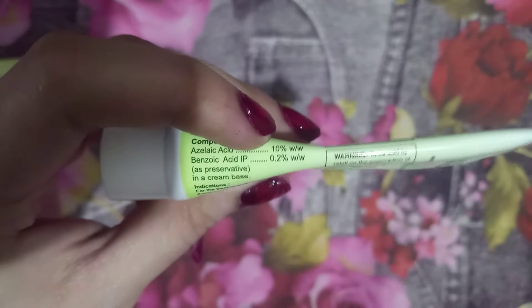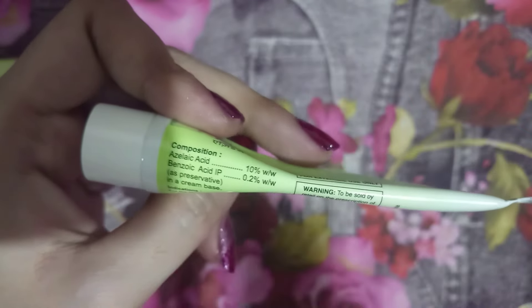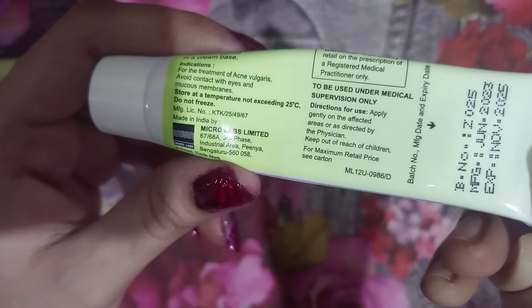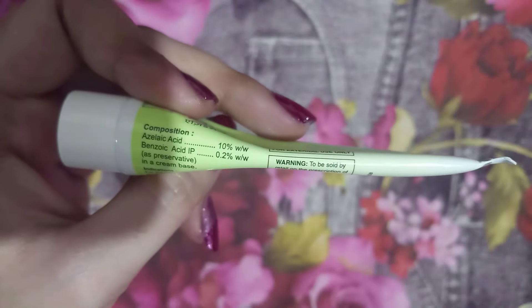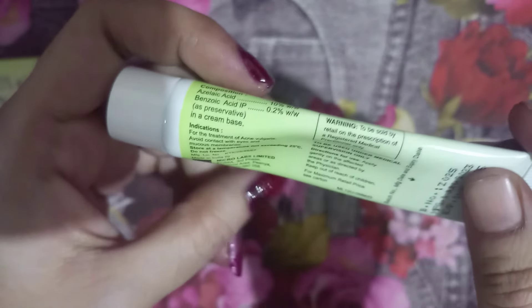For brightening I have to use other skincare products. Instead, it made my skin a little bit dark whenever I used it, because the percentage is a little higher — 10% is not a low percentage. I will exhaust this one and I don't know whether I will buy this 10% Azitom cream again or not.